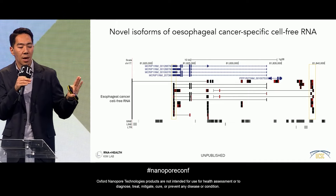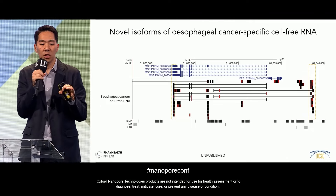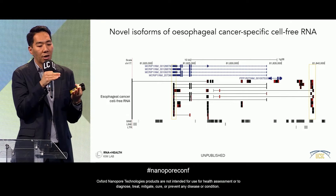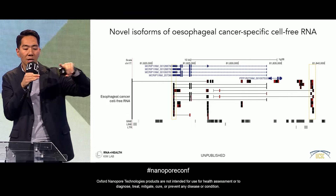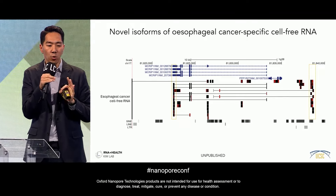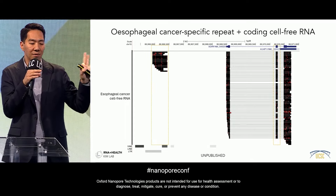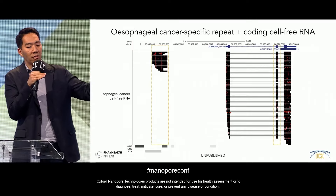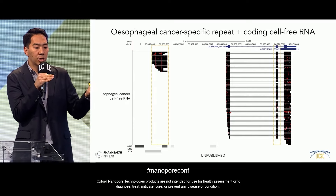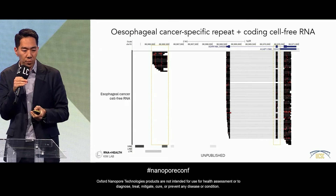In these esophageal cancer patients, when novel isoforms are present — and are absent from healthy individual plasma — we often see that aberrant 5' upstream transcription coincides with highly upregulated repeat RNA expression. You can see ALU-derived RNAs coming from the 5' end and scattered throughout the transcript. One of the 270,000+ novel unannotated cell-free RNAs is a novel transcript upstream of a known protein-coding gene, comprised of two repeat elements: an ALU/SINE element and an LTR-derived element.